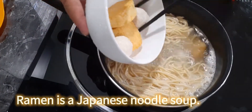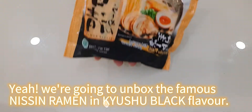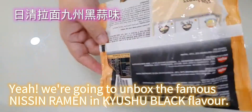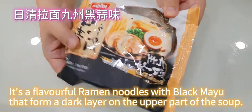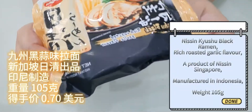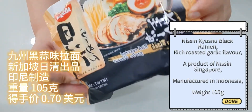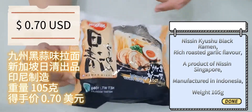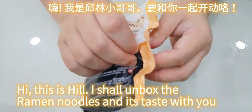Ramen is a Japanese noodle soup. We're going to unbox the famous Nissin ramen, Kyushu Black flavor — a flavorful ramen with black mayu that forms a dark layer on the upper part of the soup. Nissin Kyushu Black Ramen, rich roasted garlic flavor, a product of Nissin Singapore, manufactured in Indonesia. Weight: 105 grams.